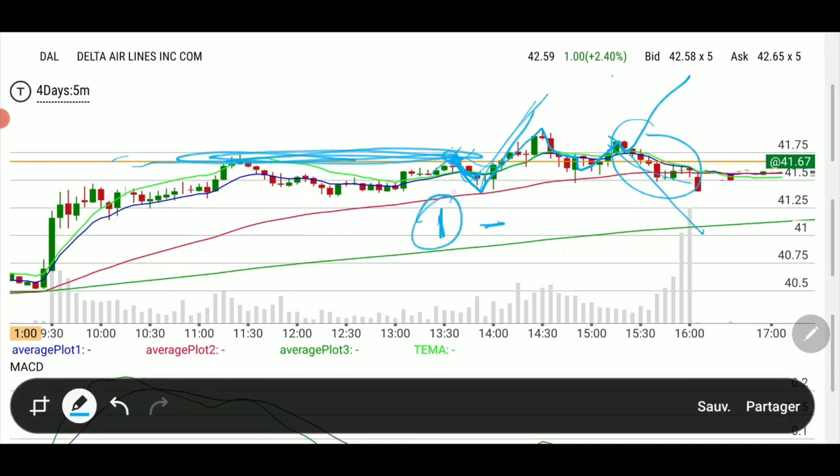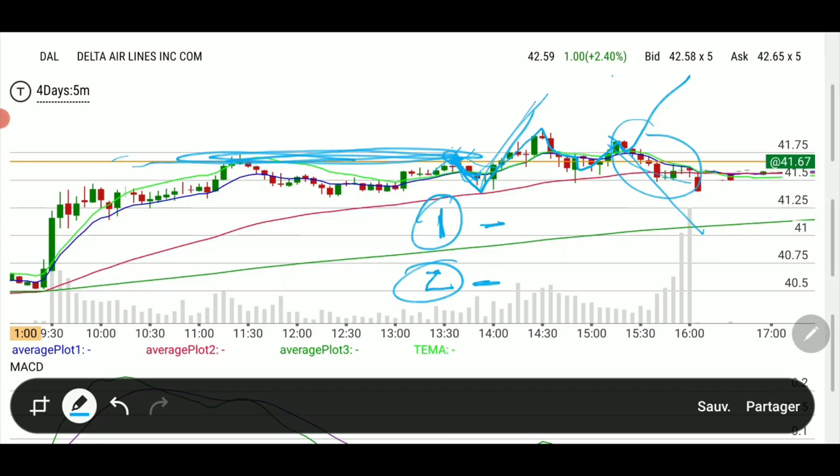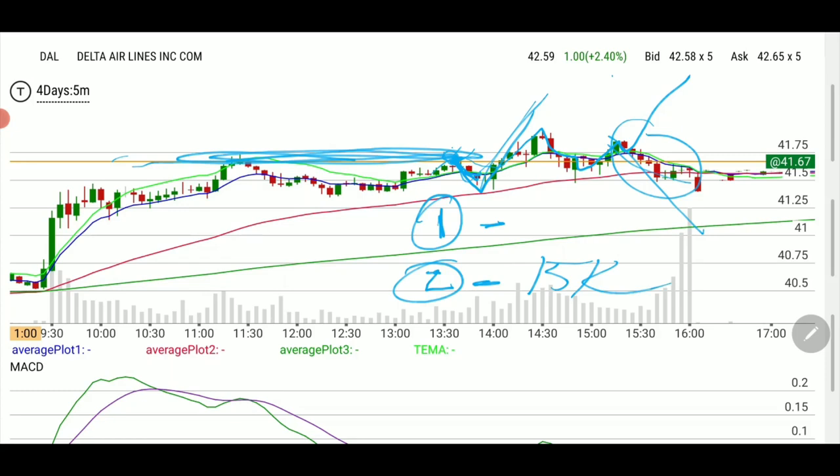My number one trigger: I had set an alert ahead of time looking at the chart, saying if we get above this line we get into the buyer's side. The second reason was the amount of calls — the volume on the 42 calls that were expiring the same week — with less than two days before expiration, it was extremely high: above 15,000 contracts.